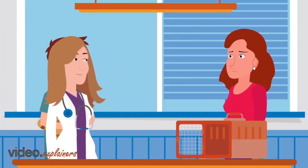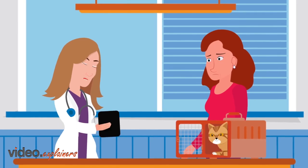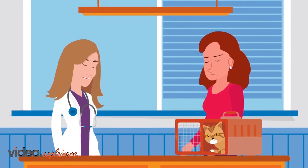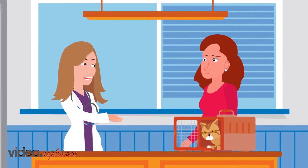Mae came through all the tests like a little champion. Aw, Mae — I'm so proud of you. Good girl. Looking at the results, Mae has been infected with heartworm and has signs of feline heartworm disease. But you did the right thing by coming here. Veterinary clinics are the best place to seek advice on prevention and treatment.